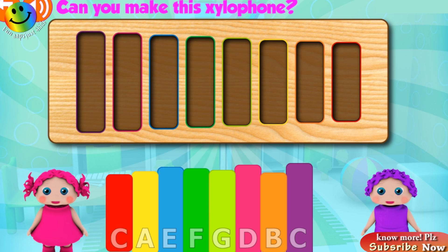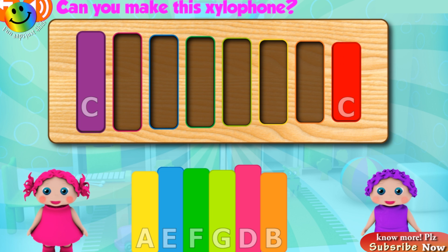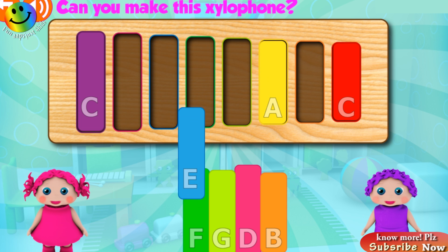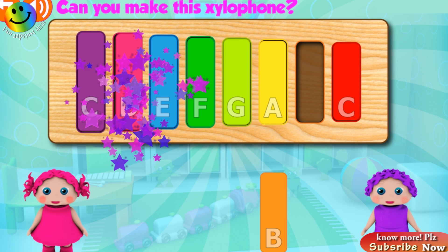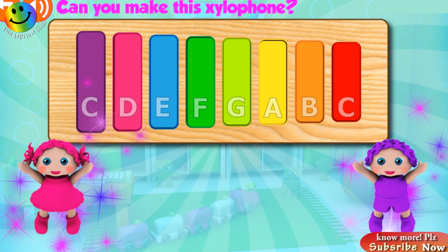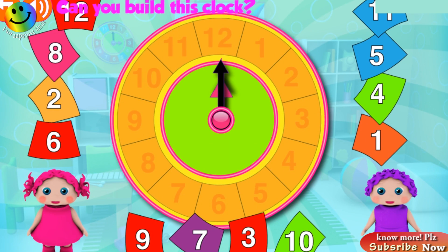Touch your prize egg! Can you make this xylophone? Great! Excellent! Good job! Fantastic! Good job! Yay! Can you build this clock?